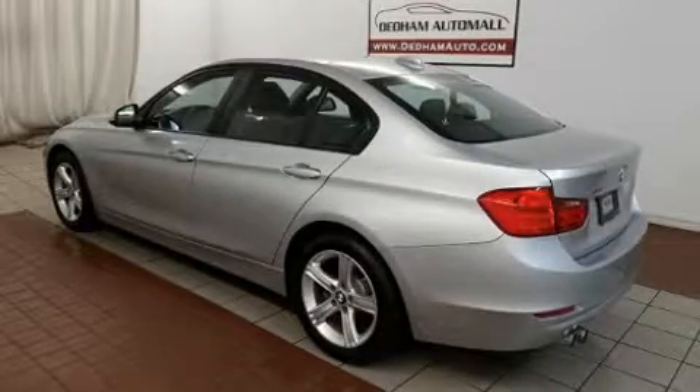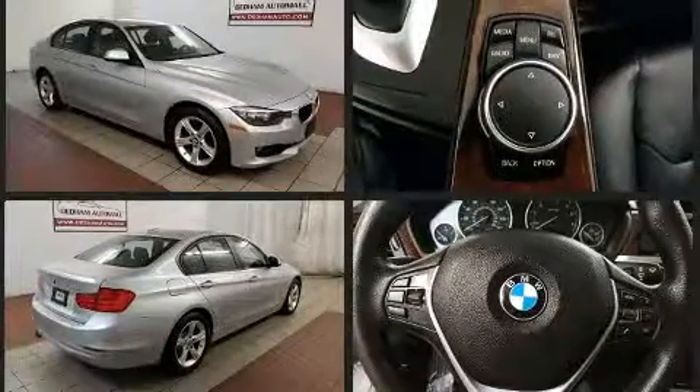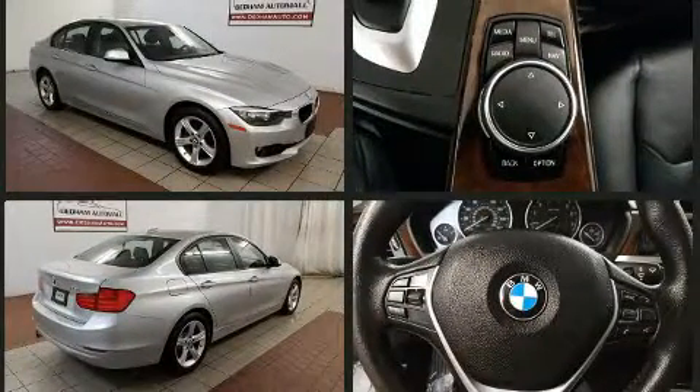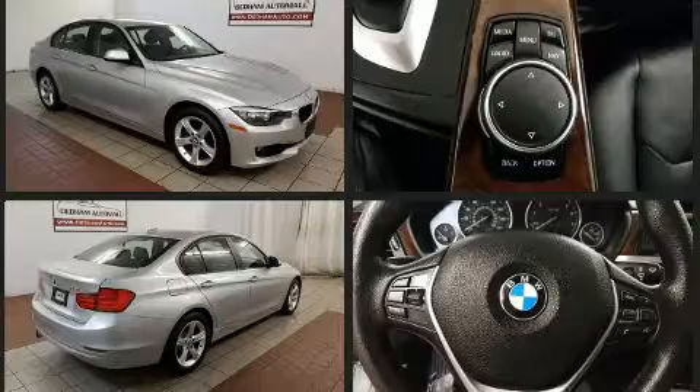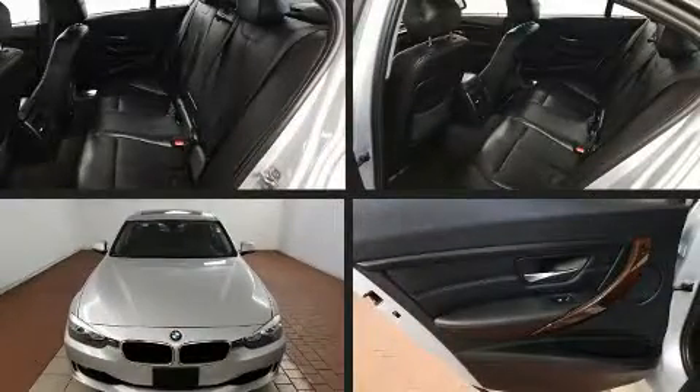Get excited about the 2015 BMW 328i. Smooth gear shifts are achieved thanks to the efficient four-cylinder engine, and all-wheel drive keeps this model firmly attached to the road surface. Well-tuned suspension and stability control deliver a spirited yet composed ride and drive. A turbocharger further enhances performance while also preserving fuel economy.